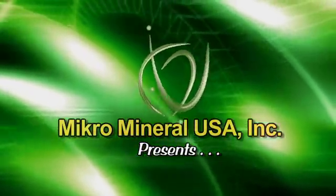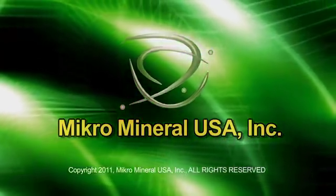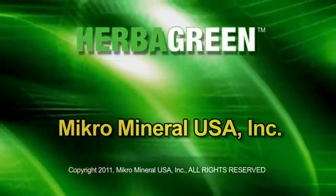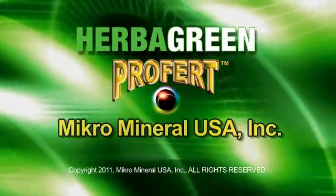This presentation is intended to provide a brief overview of a marketing program featuring Herbigreen and ProFert, two of Micromineral USA Incorporated's prime agricultural products.